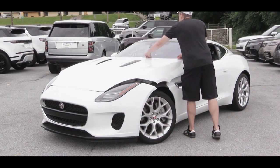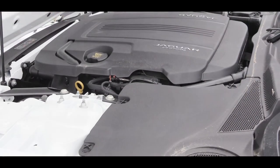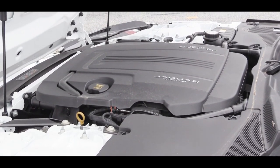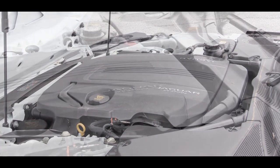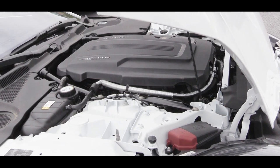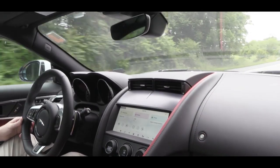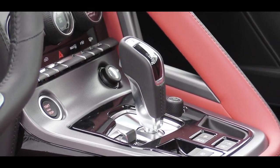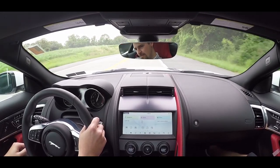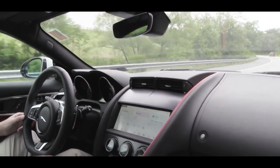There are three engine options. First, the one we have today: a 2.0-liter turbocharged inline four-cylinder, standard on the base and Checkered Flag trims. It puts out 296 horsepower at 5,500 rpm and 295 lb-ft of torque from 1,500 to 4,500 rpm. Power goes to the rear wheels through an eight-speed automatic, with 0-60 in approximately 4.8 to 5.4 seconds, a 155 mph top speed, and 23 city / 30 highway mpg.